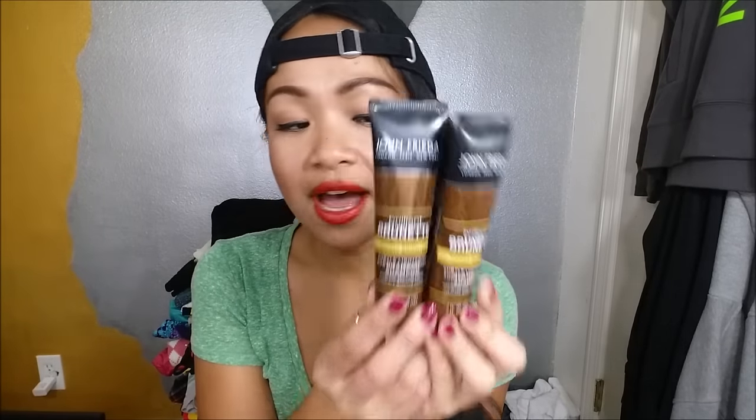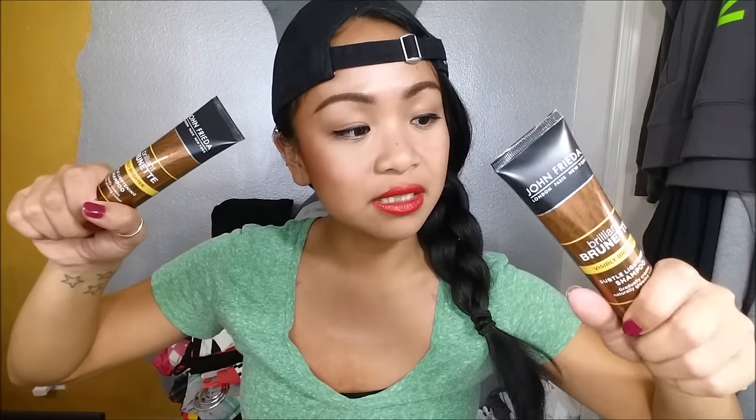What I also pull out is the John Frieda Brilliant Brunette Visibly Brighter Subtle Lightening Shampoo. They gave me two of that as well, so I'll put one in my giveaway. For full size, this retails for $6.83.